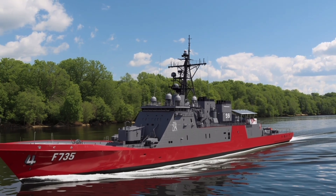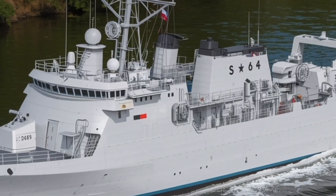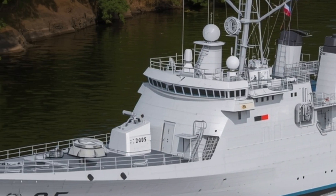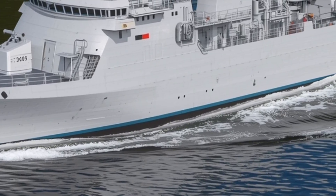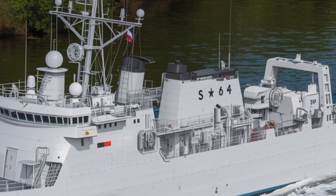From a design perspective, the BRP Miguel Malvar immediately impresses with its clean lines and stealthy appearance. Every angle of the ship has been optimized to reduce radar cross-section, making it more difficult for enemy systems to detect. The hull features a sleek angular design with smooth surfaces that help deflect radar waves.